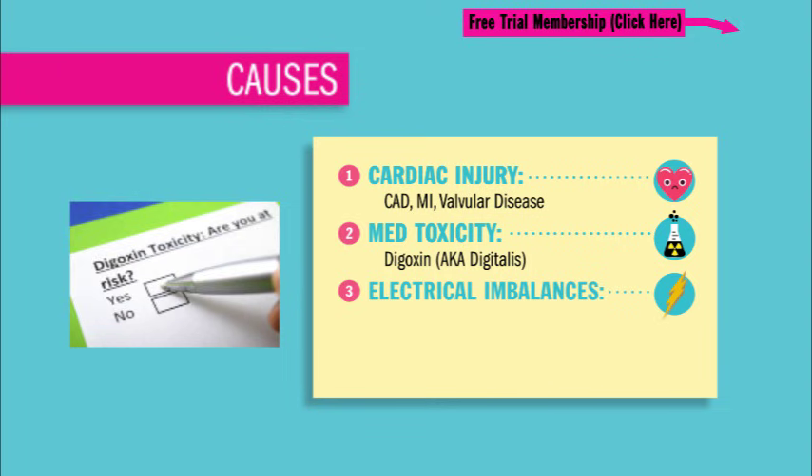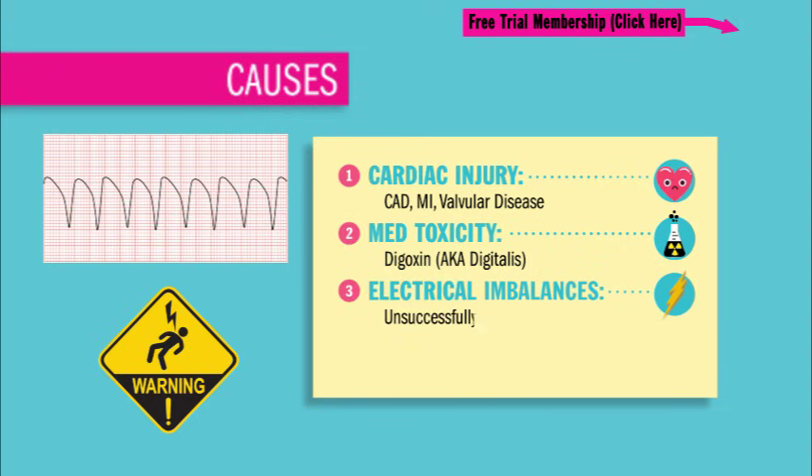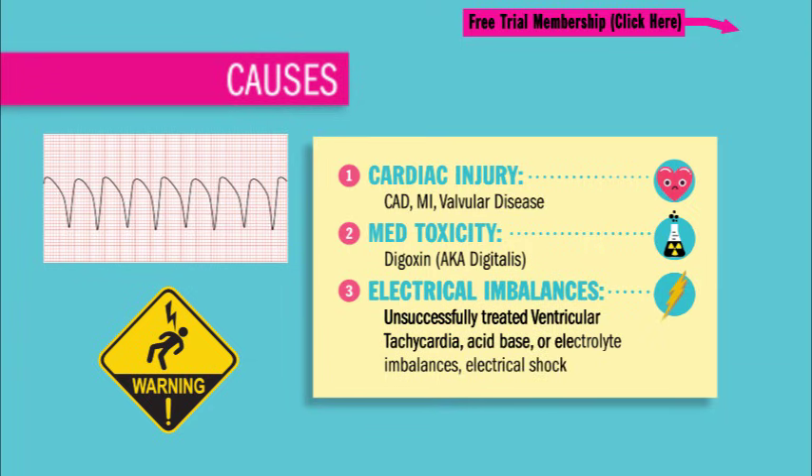Third, an electrical imbalance — like untreated or unsuccessfully treated ventricular tachycardia, or an acid-base or electrolyte imbalance like low magnesium, which is a huge cause. Or lastly, an electrical shock from anything like a downed power line or even sticking a fork in an electrical outlet.